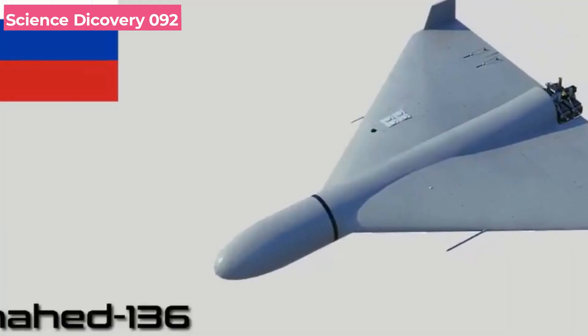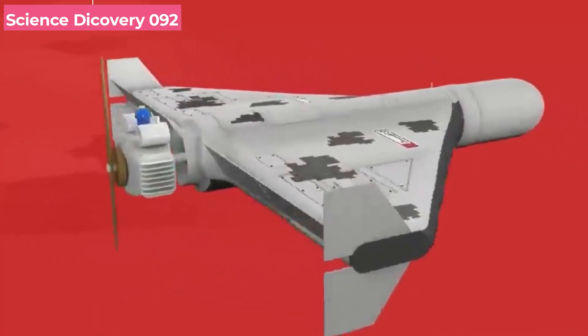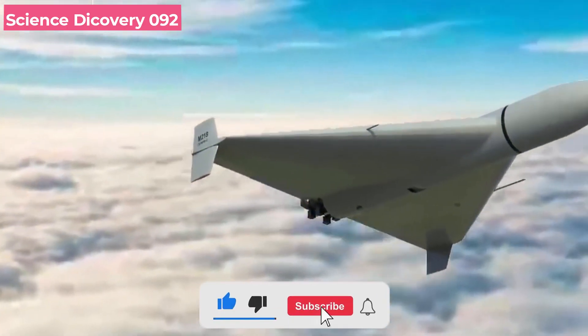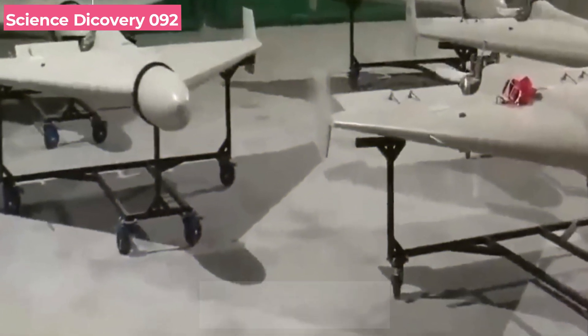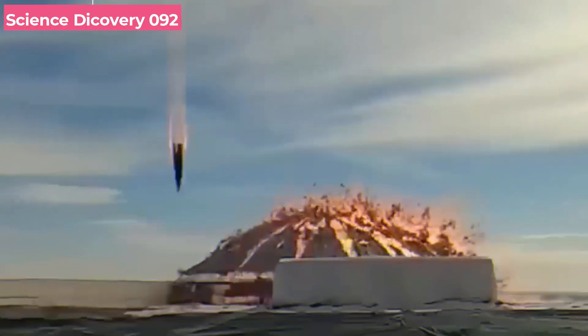This drone has recently generated a lot of news coverage and noise in Ukrainian skies. The wandering missile known as Shahid-136 is a hybrid of a drone and a cruise missile — an Iranian loitering-munition autonomous swarm pusher-prop aerial drone that has been in use since 2021.